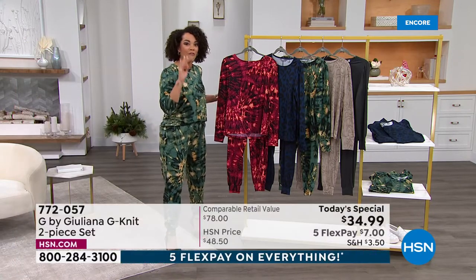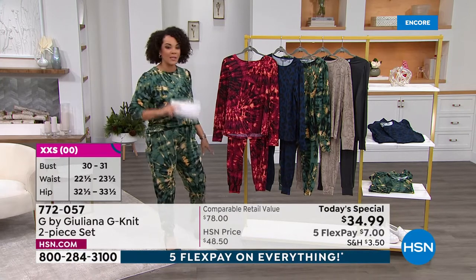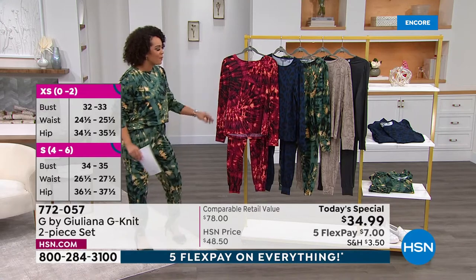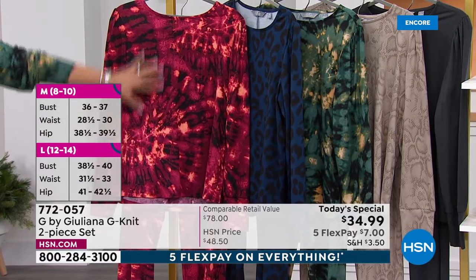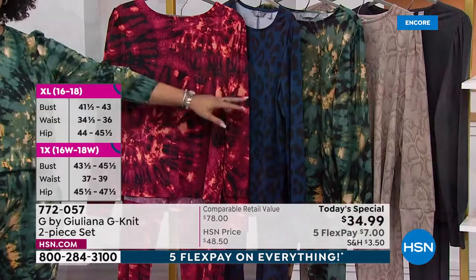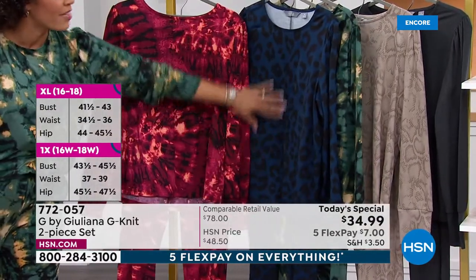You're going to be rocking some really fun colors — you've been seeing me post all over social media leading up to this moment. The first thing I want to show you is that beautiful red we're calling Beet Red Tie-Dye. We have two tie-dye options. I'm wearing the green one, and next to that is our Midnight — which has a little bit of animal print.